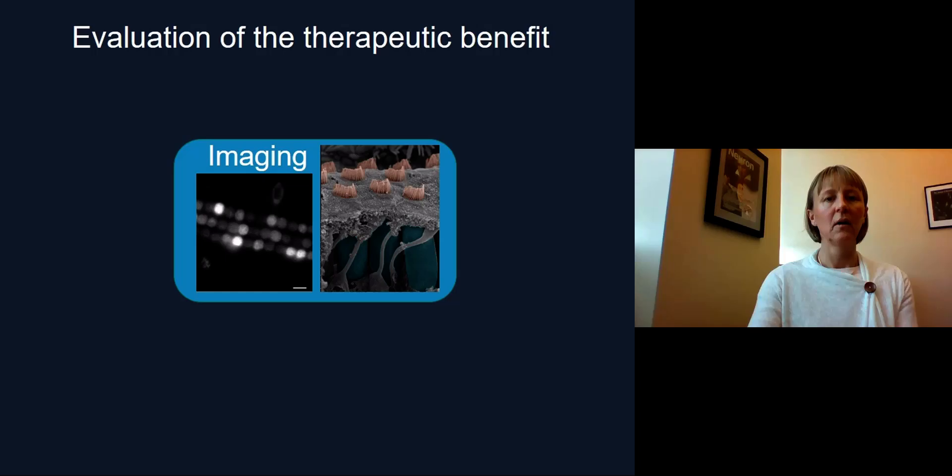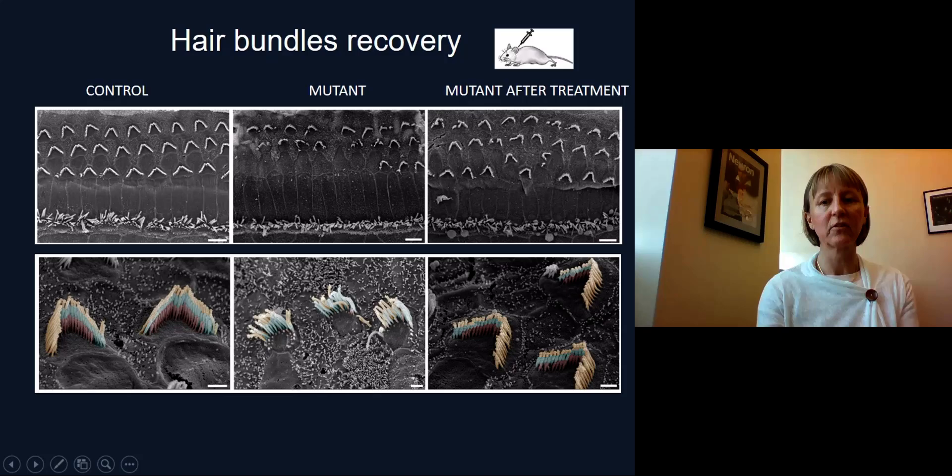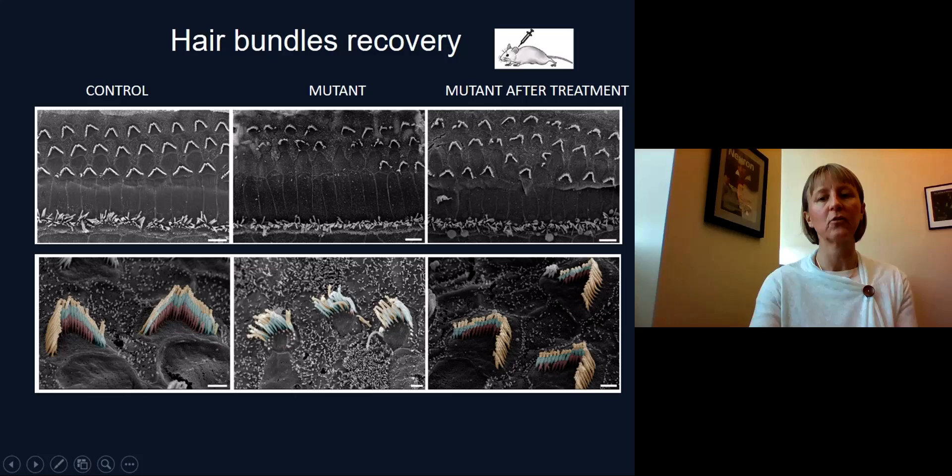Furthermore, looking at imaging and the structure of the stereociliary bundle, we can see that in control mice we have normal structures with three rows of stereocilia, colored here to show the three distinct rows. In mutant mice, the structure is quite disorganized — many cells have died and we have completely lost the organized structure seen in control mice. After treatment, we recover many sensory cells, and the three rows of stereocilia are now present in mice treated after birth, showing that we have also recovered the morphology of the stereociliary bundle.